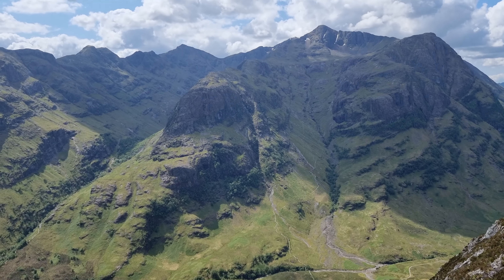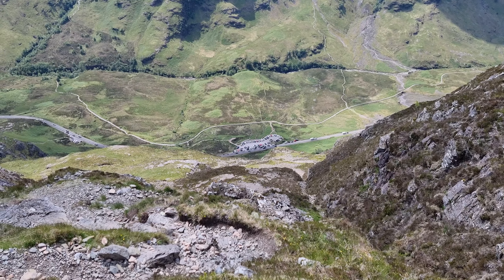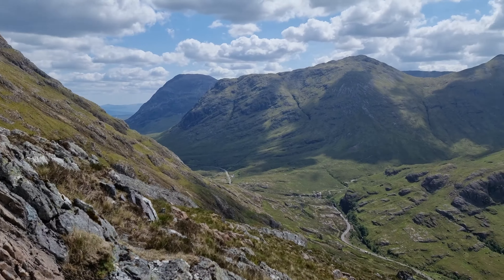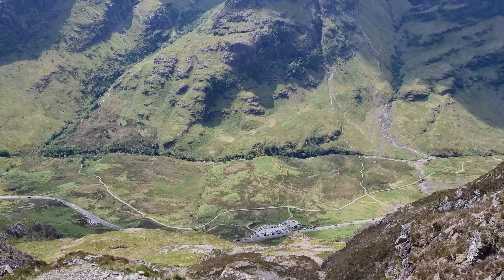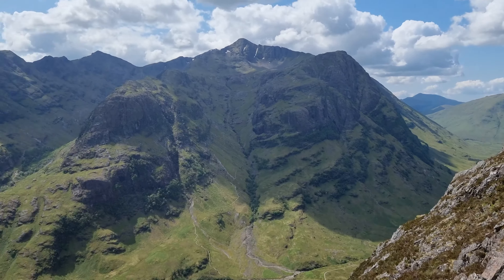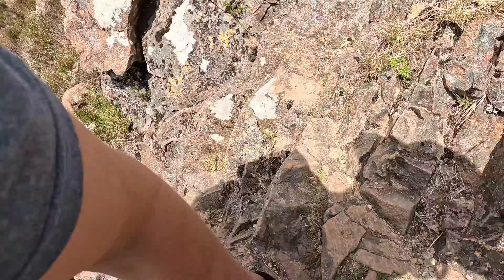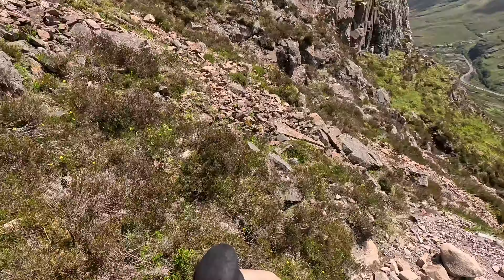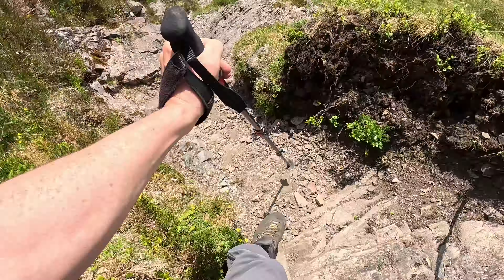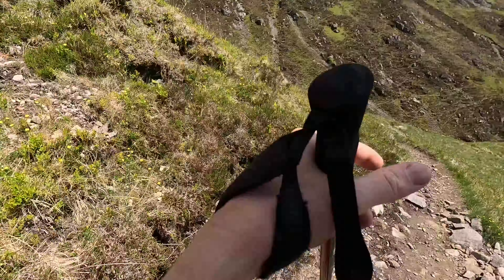A refreshing breeze. If I look across there it looks like I'm about halfway down, but when you look down at the cars they look a lot closer. This path's okay — a little bit rocky, not too loose. Just working my way down.